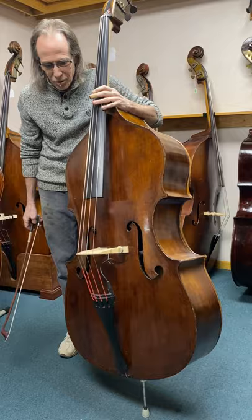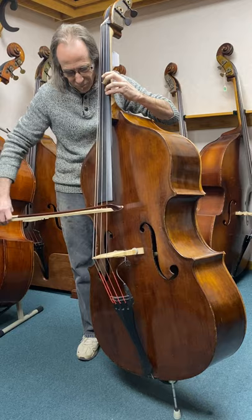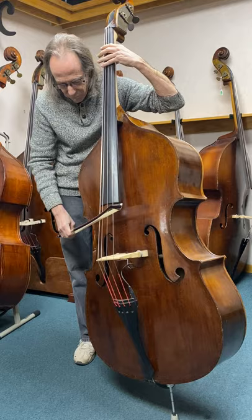See how this bass sounds. So, a pizzicato.